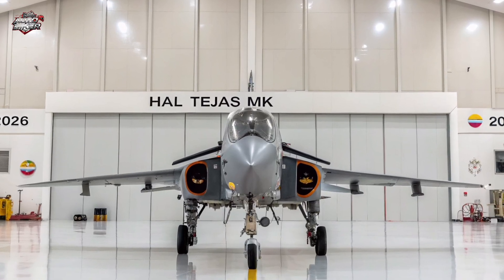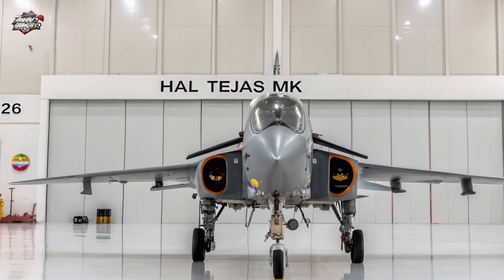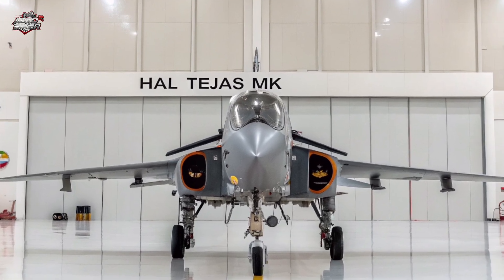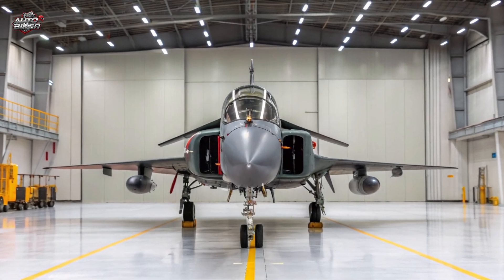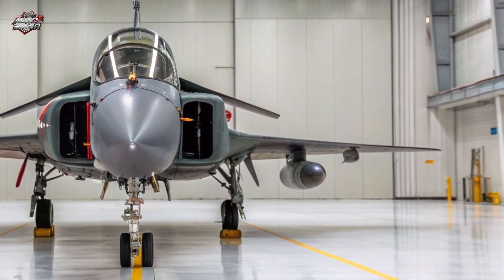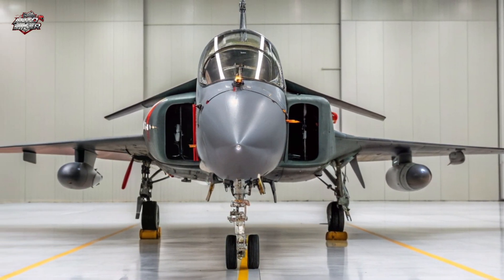Welcome to Auto Biker. Today, we take you into the skies with India's most anticipated next-generation fighter jet, the 2025 HAL Tejas MK2. Faster, smarter, and deadlier, this aircraft is ready to redefine aerial warfare for the Indian Air Force.